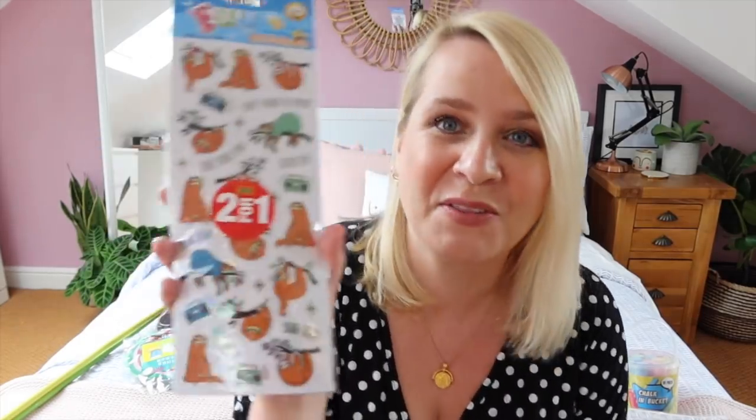To go with the scrapbooks I like to get some stickers for them to decorate the covers and also decorate inside. So we picked up some alphabet stickers so they can do titles and stuff — maybe I should have picked up two packs but we'll see. They're like silver sparkly. Also in Poundland they do two for a pound stickers, so Erin obviously picked some sloth stickers — she loves sloth life.